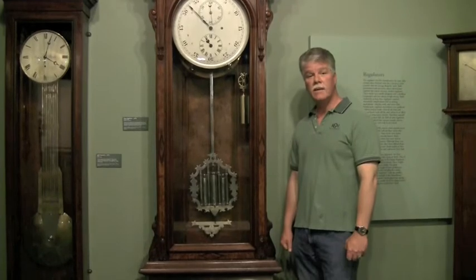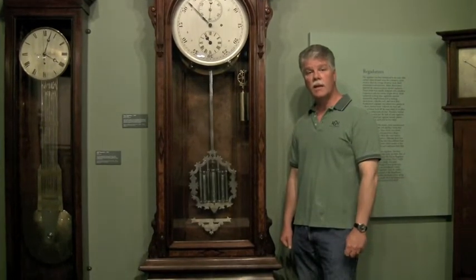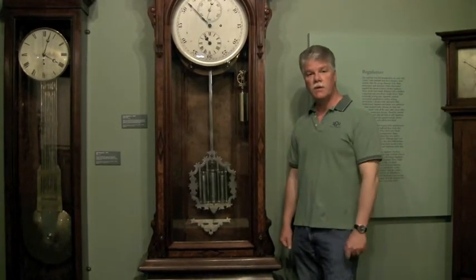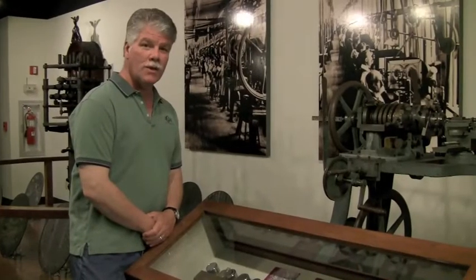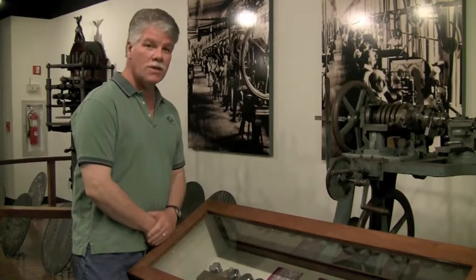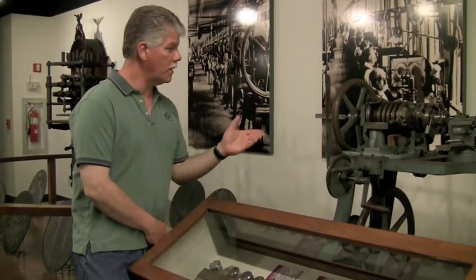This awesome clock was made in 1870 in Bristol, Connecticut. It's one of my very favorite clocks in the museum — just look at the size of this thing. At RGM, of course, we would always come and look at the rose engine. We have a very nice example here at the museum.